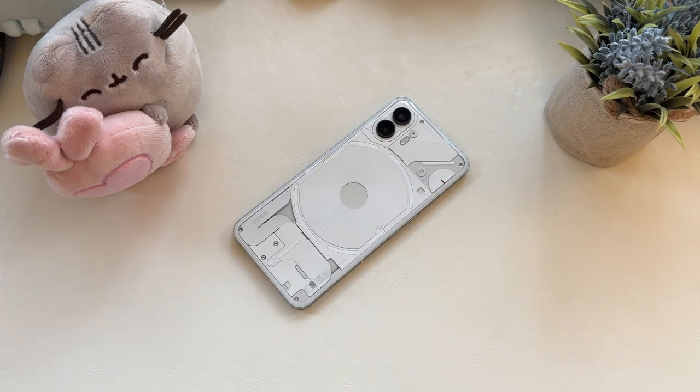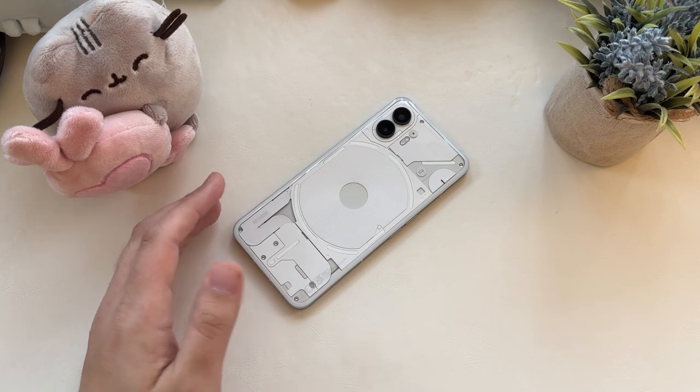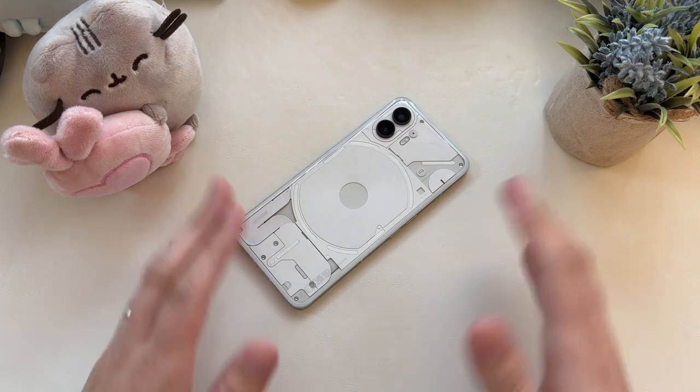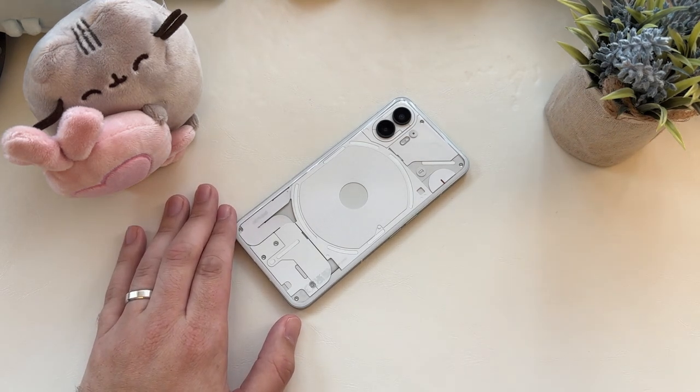You get the upgraded Snapdragon 8 Gen 2 in the OnePlus 11 — I get all that. You get the Quad HD display — I get that. But for me, overall, I like the Nothing Phone 2 a touch better, and I could see a case for either one. I'm not saying you shouldn't like your OnePlus 11; I love what they did with it. I'm just saying I could see a case for both phones, and that to me is a departure from the arguments I've seen so far on YouTube and Twitter about this device. Everyone's saying no-brainer, should get the OnePlus 11. I personally don't agree with that.